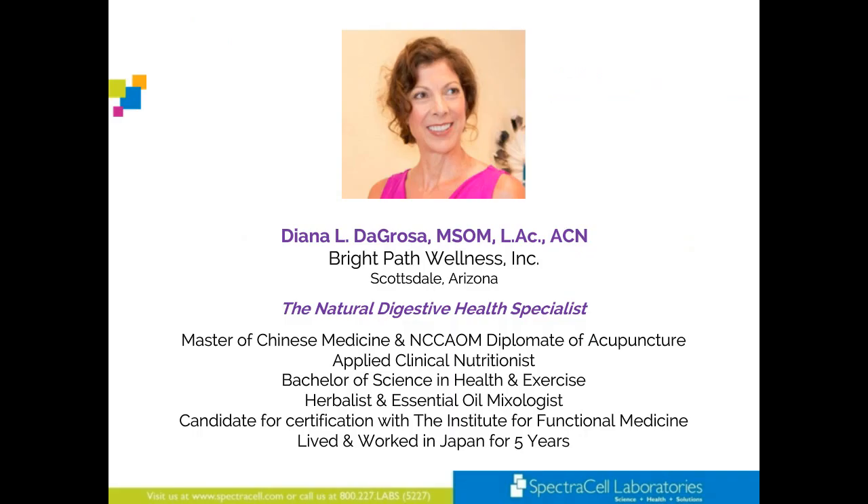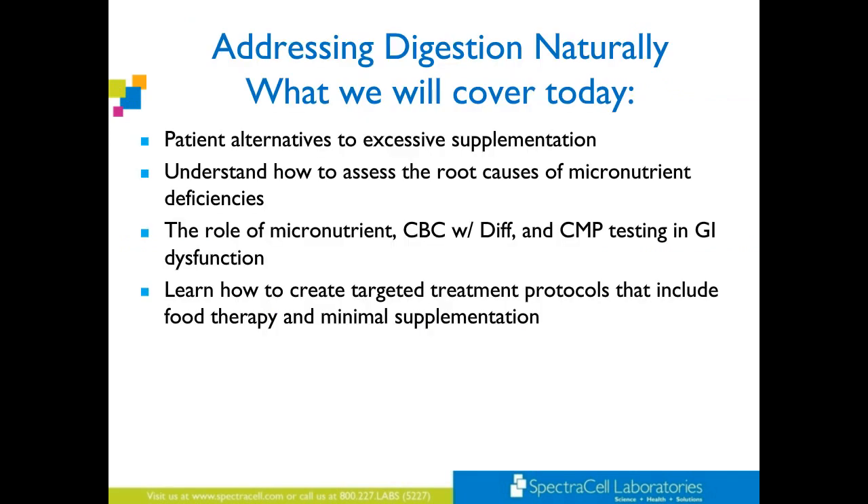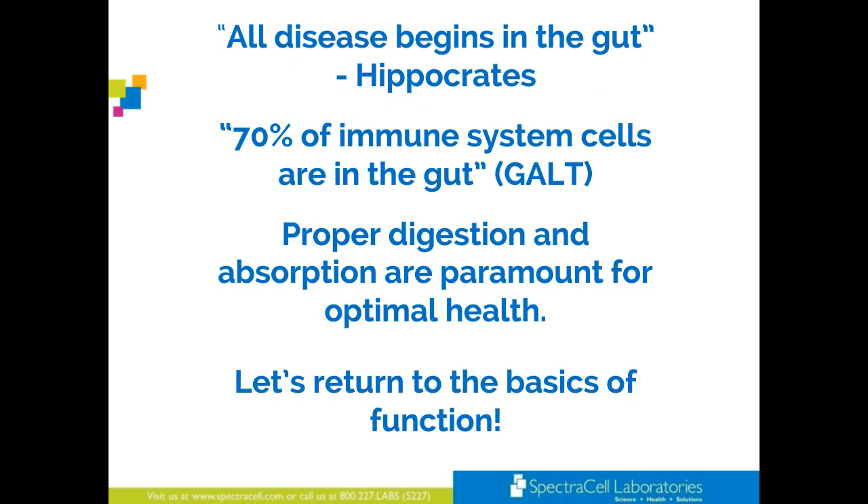I hope that you find some of this information interesting and helpful. While you may understand a lot of what we say tonight, patients don't know. So this information can be discussed with them, and it will help them tremendously. What we will be covering today: patient alternatives to excessive supplementation; understanding how to assess the root causes of micronutrient deficiencies; the role of micronutrient, CBC with differential, and CMP testing in GI dysfunction; and how to create targeted treatment protocols that include food therapy and minimal supplementation. All disease begins in the gut — Hippocrates said that. 70% of the immune system cells are in the gut — the GALT, the gut-associated lymphoid tissue. Proper digestion and absorption are paramount for optimal health.